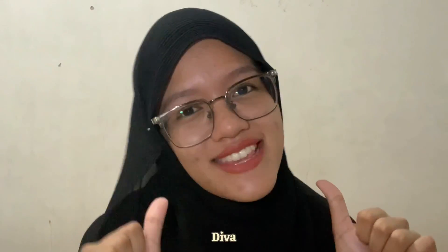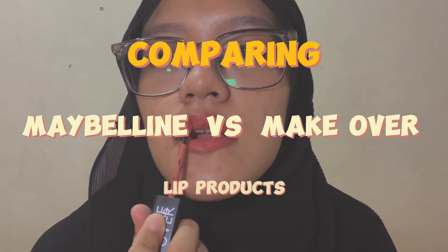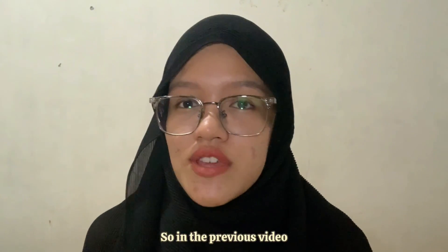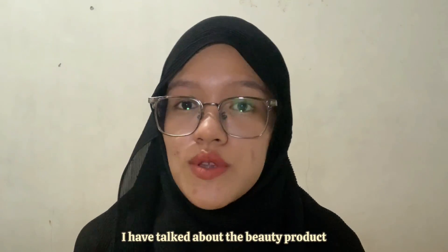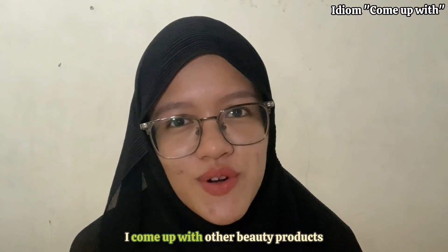Hi, back again with me Diva. In the previous video I talked about a beauty product which is sunscreen, and today I come up with other beauty products.